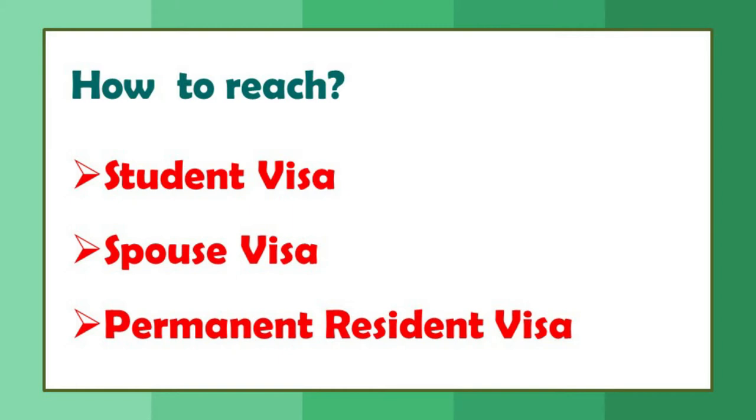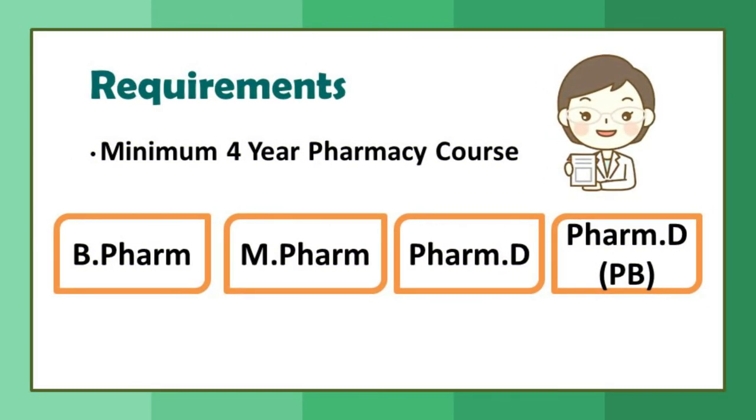Now the requirements. A minimum four-year pharmacy course is more than enough — B.Pharm is sufficient. B.Pharm graduates, M.Pharm graduates, Pharm.D graduates, and Pharm.D post-baccalaureate graduates — all of them can practice pharmacy in Canada. This is the only minimum requirement needed.